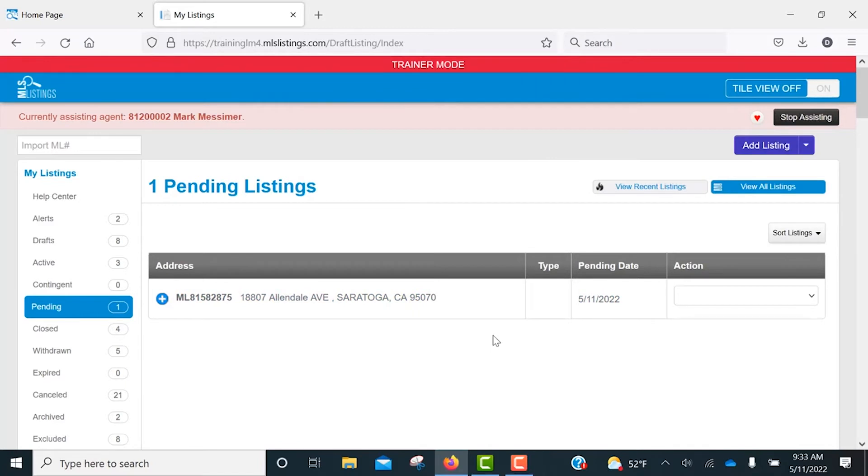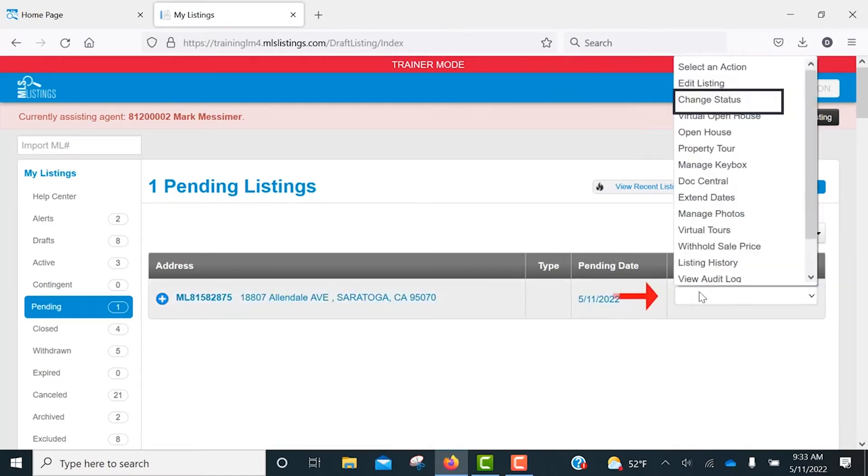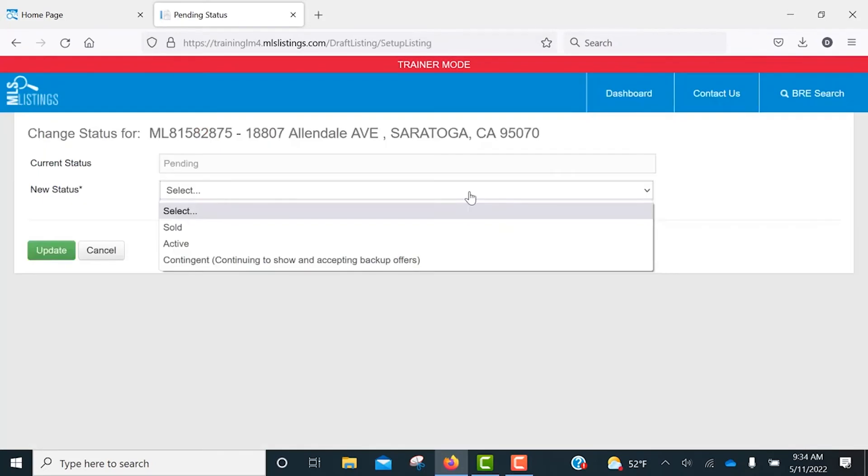When you're ready to close out your listing, once again click on the Change Status option. You'll notice you have the options to go back to Active Status if your transaction has fallen through, contingent in the case the seller has decided to continue to show the property and accept backup offers, or sold if you've successfully closed escrow.